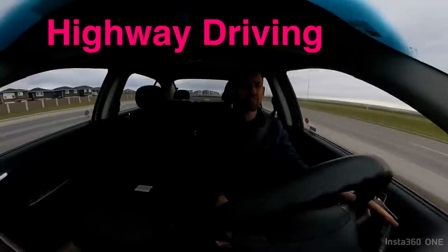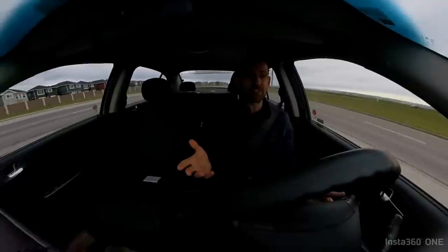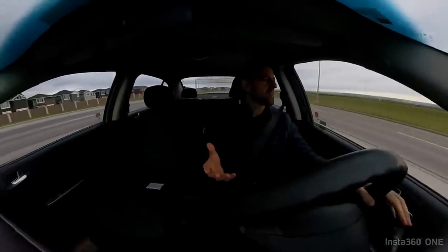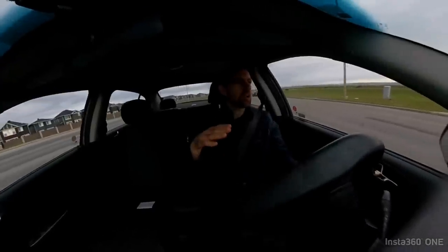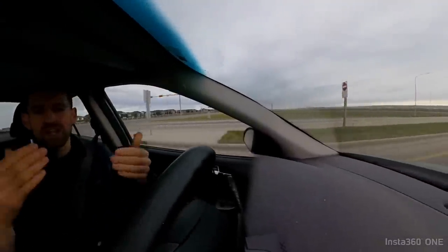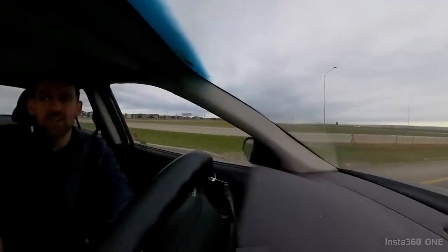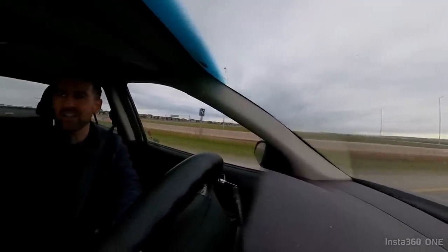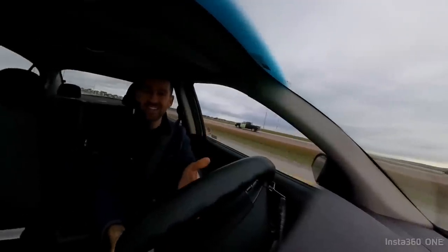Highway driving is quite different than city driving. If you're driving in a city, there's a lot of stop and go. There's lots of red lights, stop signs, that kind of thing. But on a highway, you can just drive. So it's pretty easy.